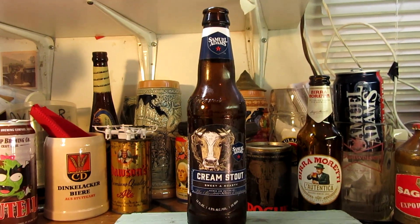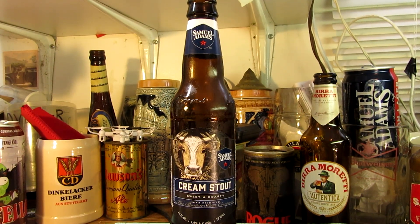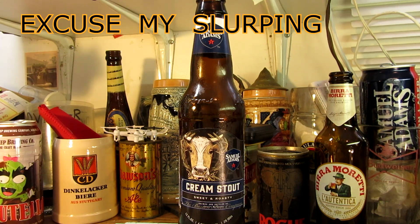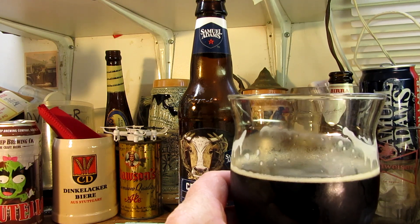Bottoms up — mmm, tasty! What came to mind was a nice cereal. They do not use adjuncts — as far as rice and corn, those are not in these beers. Anything you put in beer is called an adjunct, like berries or honey. The mouthfeel is nice — medium, a strong medium on the mouthfeel — and the aroma pretty well matched the taste.